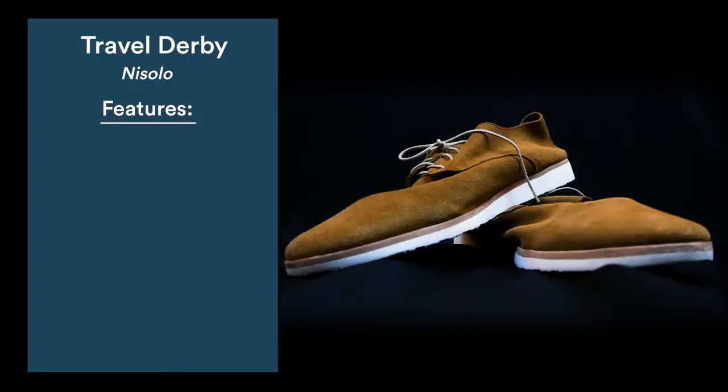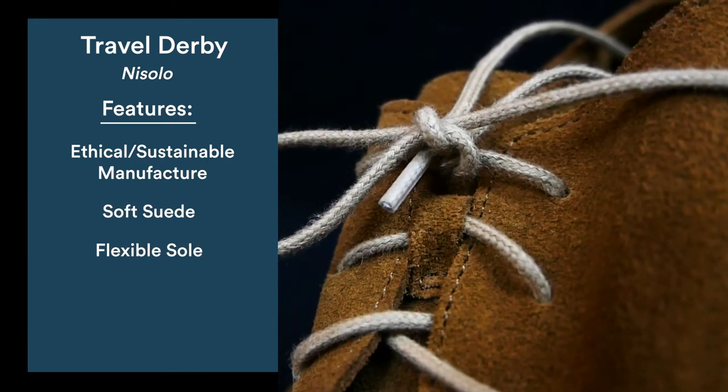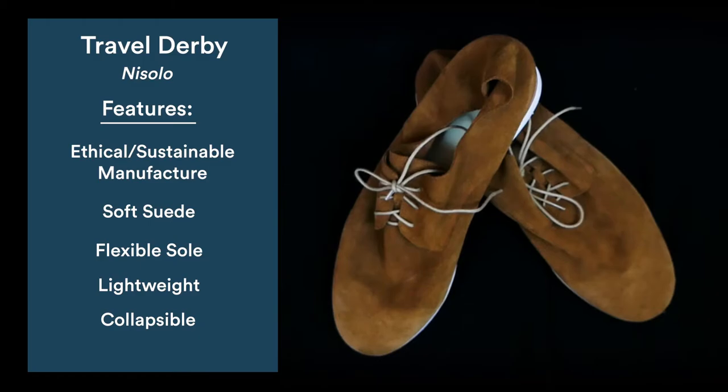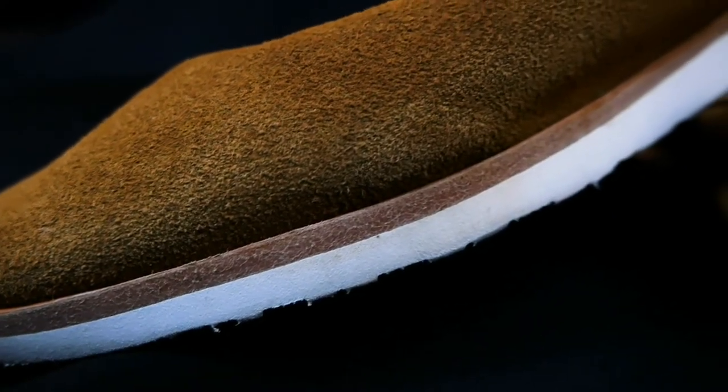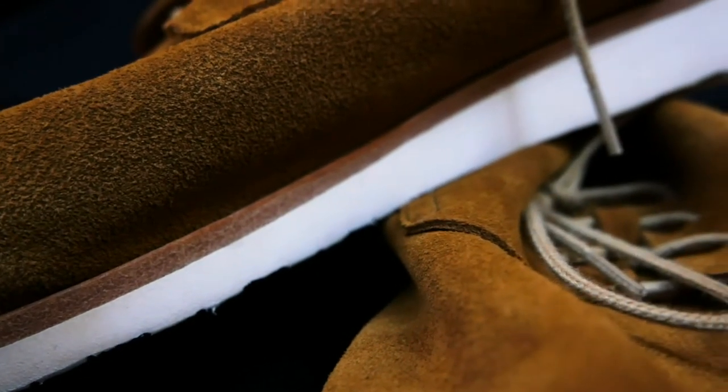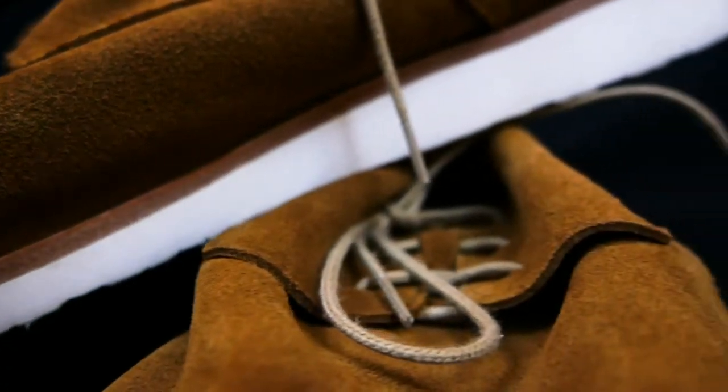These shoes exceed all testing criteria, are made in an ethical and sustainable way, and the final product is sleek and stylish. The patented XL Extra Light sole is three times lighter than your average shoe, and our tester walked for miles without complaints. The Travel Derbies weigh less than half a pound each and are collapsible for easy packing.